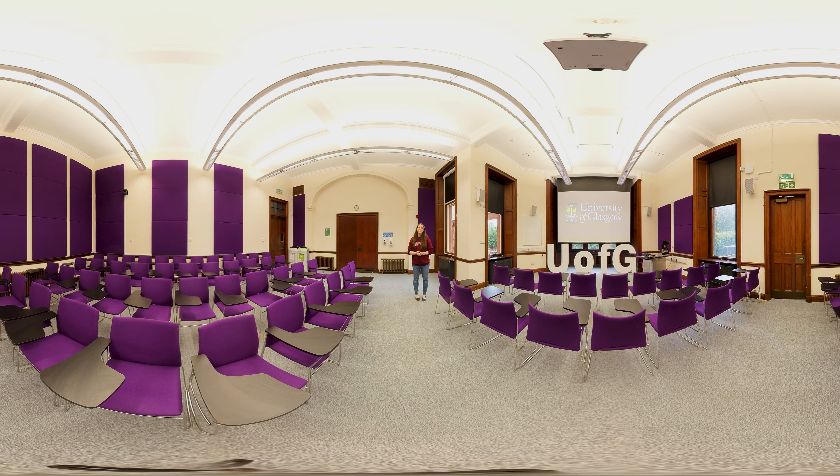This is one of our larger teaching spaces here on campus. You can typically expect to be in a room like this for lectures, seminars or even some group work classes. This type of room is also used for events and conferences as well.